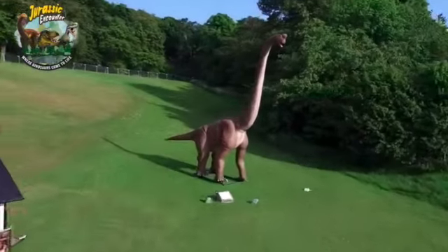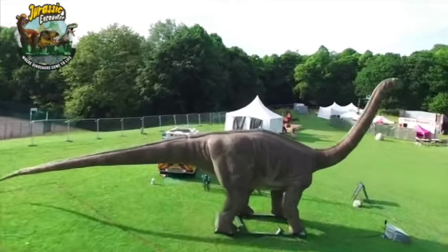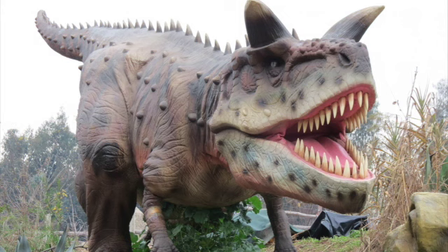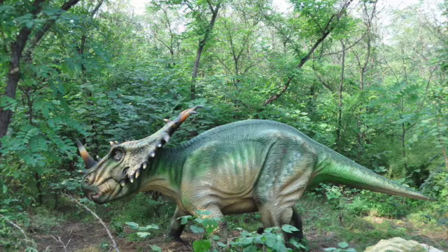All the animatronic dinosaurs have moving parts. For example, arms move, you've got the breathing effect so you can see the stomachs expanding and coming back in again — just like a human body. You have the heads bobbing up and down, going left to right, you've got roaring sound effects, the tails are swishing from side to side. So it's very interactive in that sense, and there are lots of other things to do and see at Jurassic Encounter too.